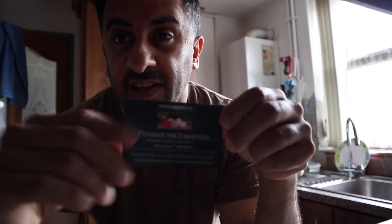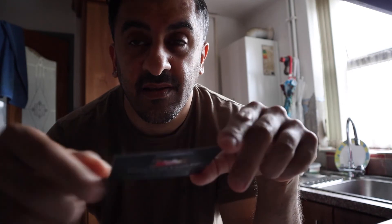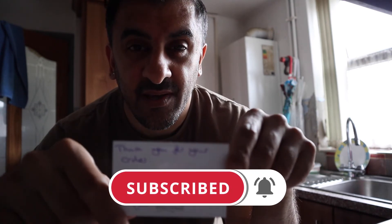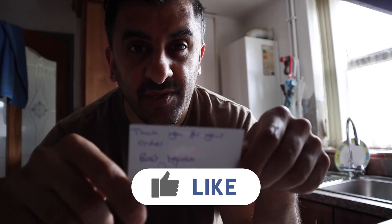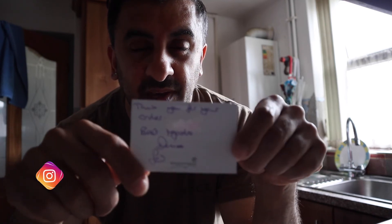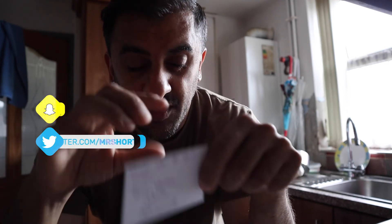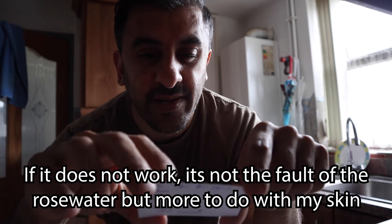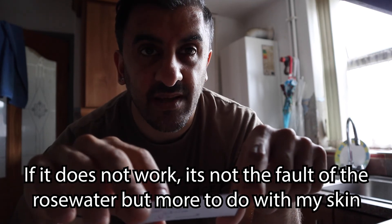Thank you to Petal Valley for sending me this. I hope it does the job. The reason I bought it is because it's pure rose water made in the UK — trying to support British businesses. Thank you, and I will see you in the next video when I give you another review on how it's gone. Maybe I'll leave it a week or two and then come back and let you know what effect it's had.